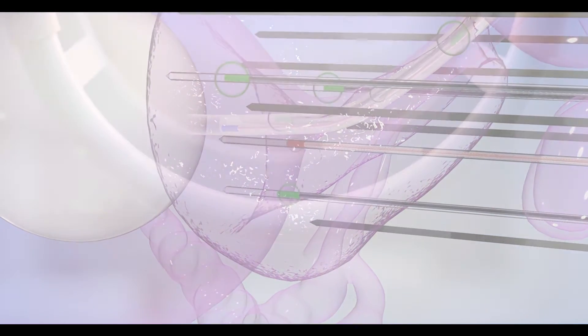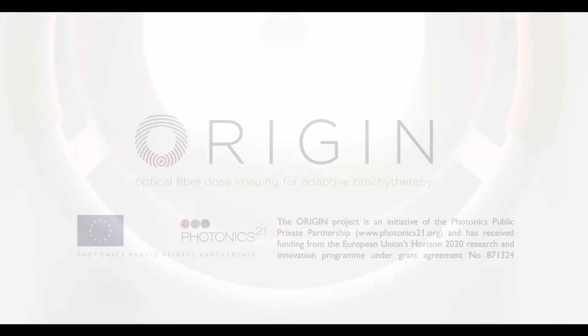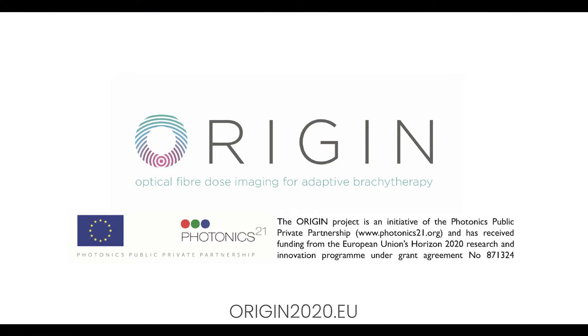In doing so, we will improve the future of cancer care for all. For more information, please visit origin2020.eu.